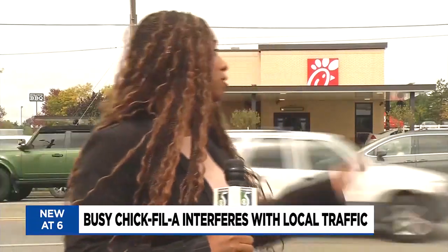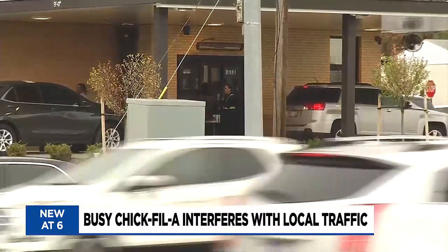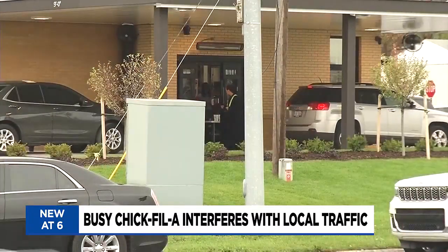Chick-fil-A has brought more than its famous chicken sandwiches to Flint Township. It has also brought this traffic and a new route that is taking many residents completely out of their way. Traffic taking me all the way out the way. That's so busy.